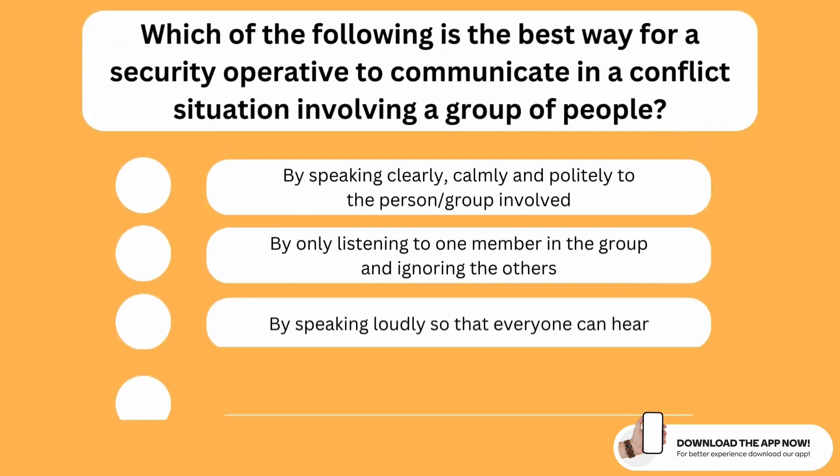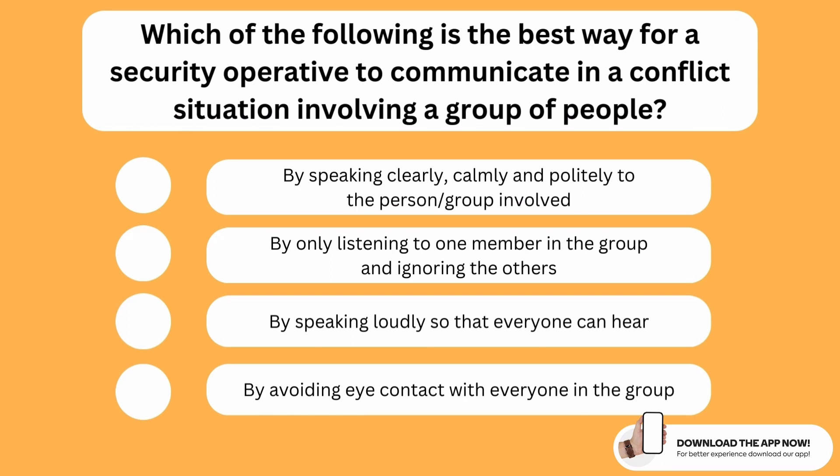Which of the following is the best way for a security operative to communicate in a conflict situation involving a group of people? The correct option is the first one. The best way for any security operative to communicate in a conflict situation, whether involving a group or a single person, is by speaking clearly, calmly and politely to those involved.